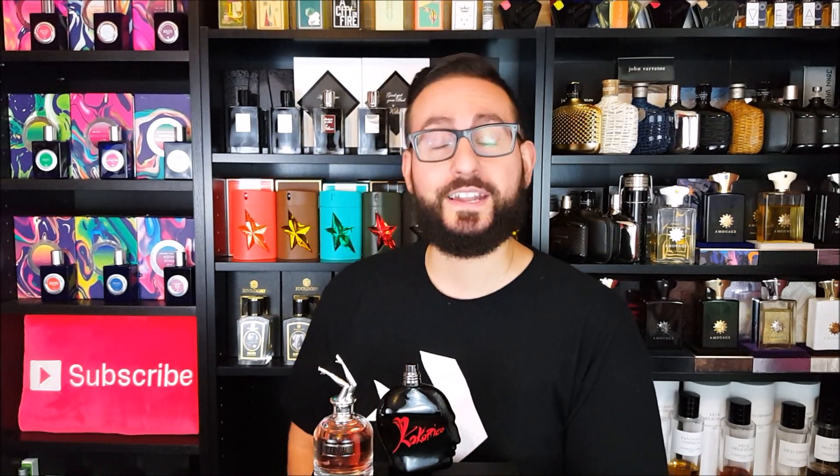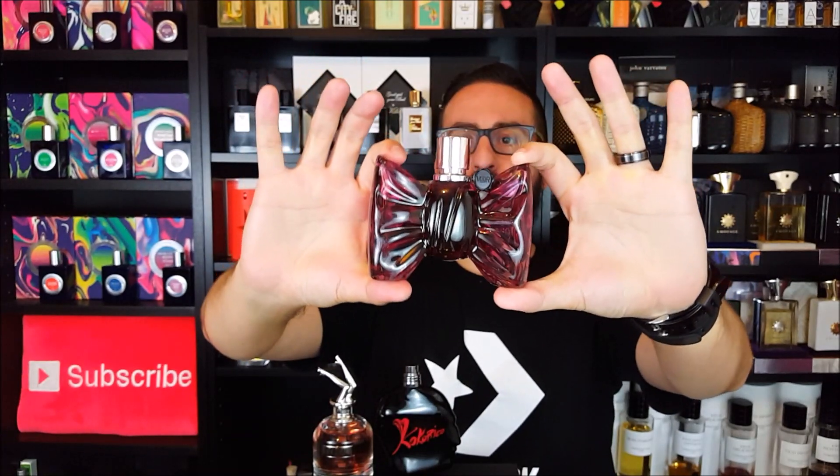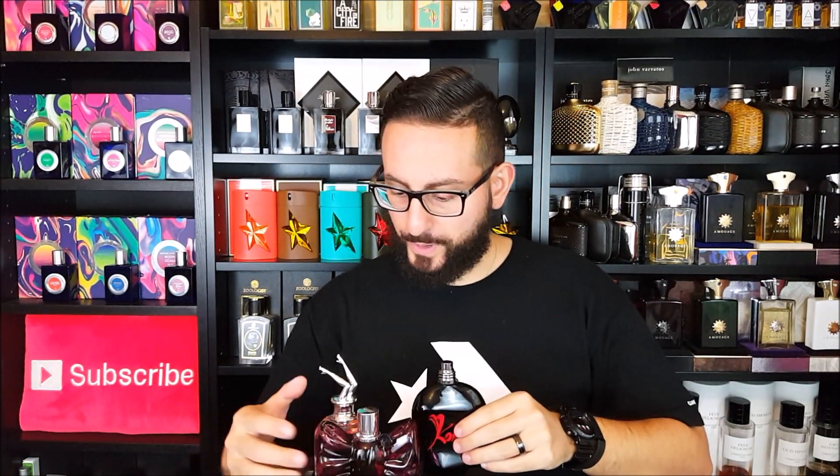The next one on this list is by Viktor & Rolf. It's a really unique bottle — very, very bulky. My mother mentioned that feminine fragrance bottles are typically tall and narrow so people can grab them with ease, and when I showed her this one, she just laughed. This is by Viktor & Rolf and it's called Bon Bon. Very hard to get a good grip on; you really have to stretch your fingers. The bottle looks kind of like a Bon Bon candy or a bow tie. It has a sweetness to it, along the lines of candy.